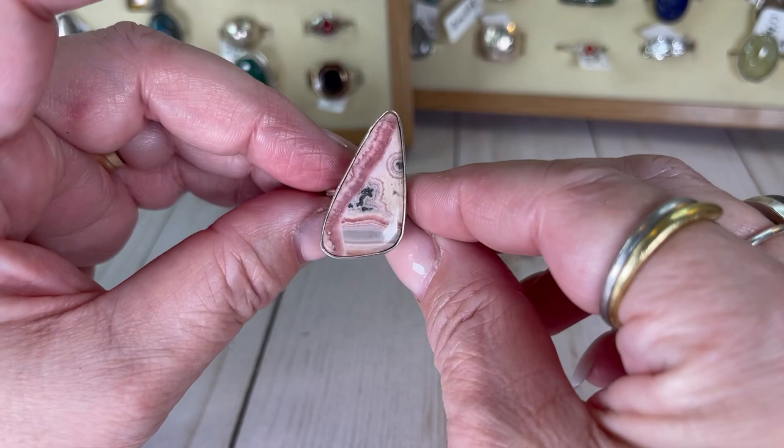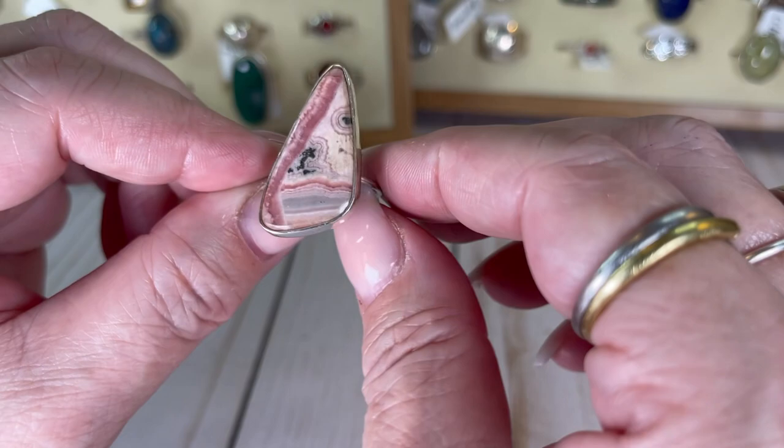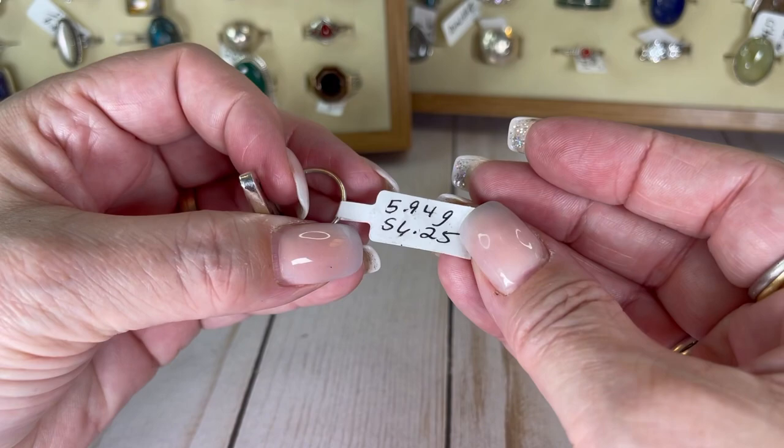I don't know what stone this is besides being fantastical — look at it. It's like pinks and peaches and mauves and a little bit of charcoal color. It's stunning. Size six and a quarter and I would do this one for $19.